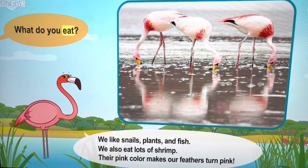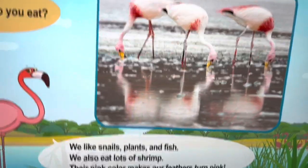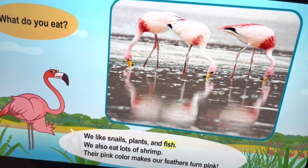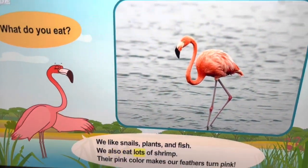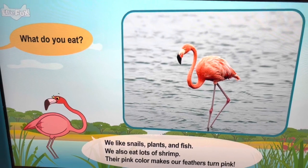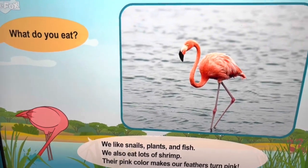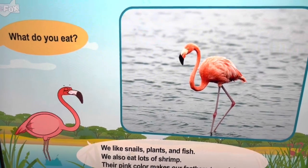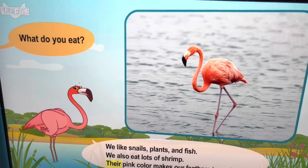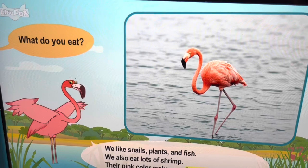What do you eat? We like snails, plants, and fish. We also eat lots of shrimp. Their pink color makes our feathers turn pink.